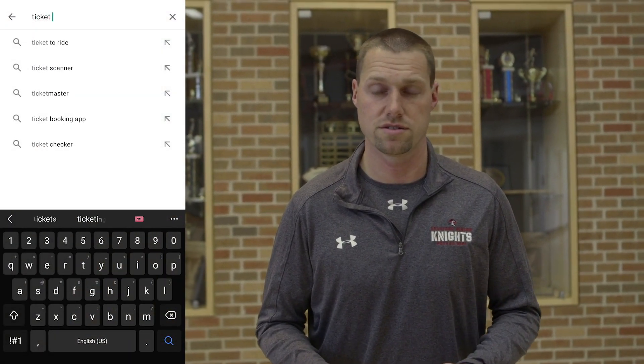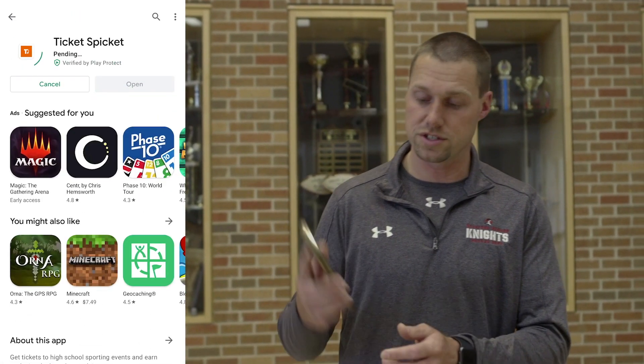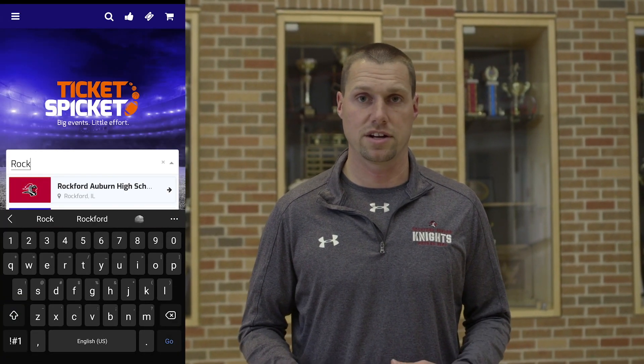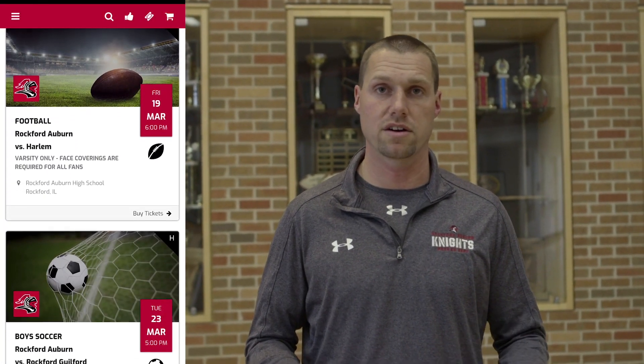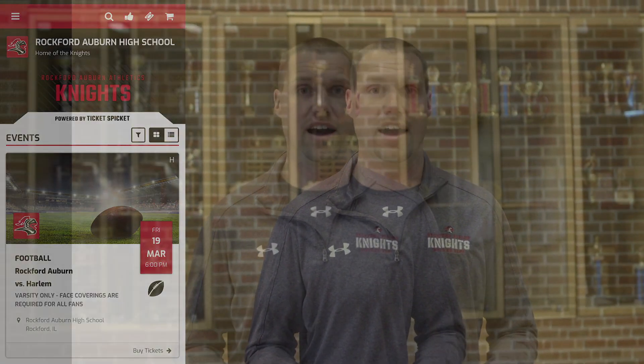We'll also use this for our summer sports that'll be starting later — track, boys volleyball, and things like that. The easiest way to do this is to download the Ticket Spicket app. Go into your app store or Google Play, and look for an orange icon with a T on it. Download the app, create an account, and then search for Rockford Auburn High School. Once you get to that page, it'll have all the events that are on sale. Go in there, purchase your tickets for the event, and they'll be digitally sent to your account on your app.